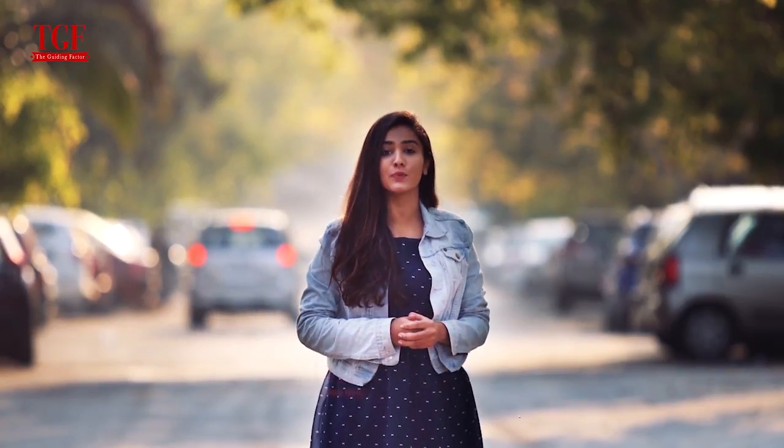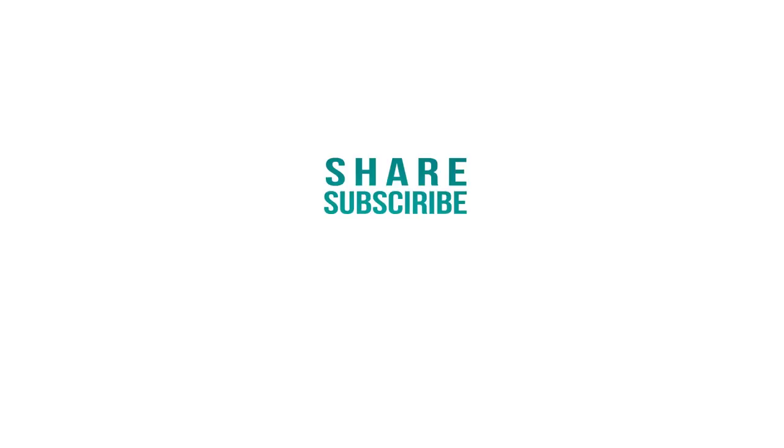Do comment and let us know which area you would like to see featured in the next video. And don't forget to share, subscribe and like the video.